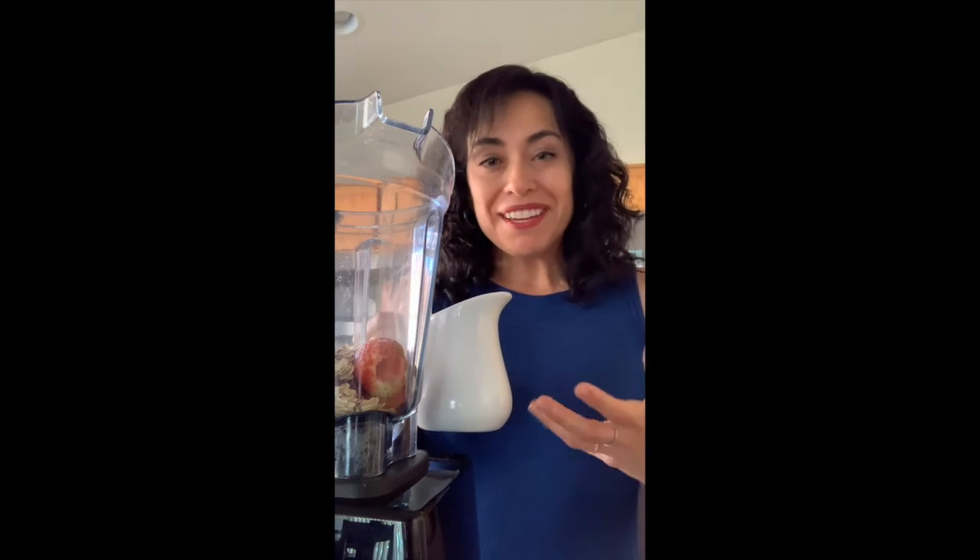I'm adding in one cup of low-fat milk — I'm using one percent. You can use two percent if you have it; it adds a little more creaminess and texture. Whole milk works too. I'm also going to show you that you can add in plant-based milk. If you don't tolerate cow's milk or it's not your preference, you can use soy milk, almond milk, rice milk, oat milk — whatever milk you have.